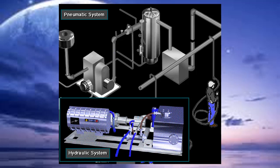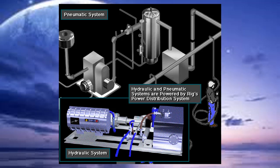Some equipment on the rig requires hydraulic power and pneumatic power. The rig's hydraulic and pneumatic systems also obtain their power from one of the three basic distribution systems.